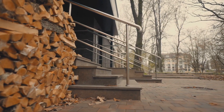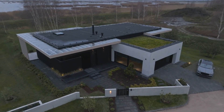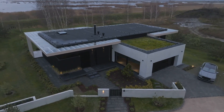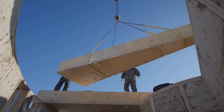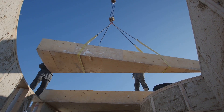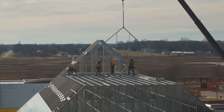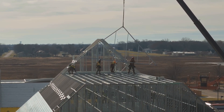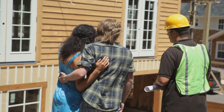Fire-resistant materials don't have to come at the cost of beauty or affordability. With smart choices, you can build a home that's both stunning and safe. Use a mix of materials — combine concrete or steel with less expensive non-combustible options like fiber cement. Focus on critical areas by prioritizing fire-resistant upgrades for roofs, walls, and windows. Work with experienced contractors who can suggest cost-effective solutions without compromising safety.